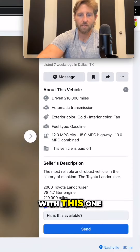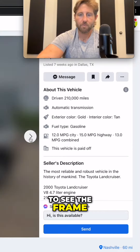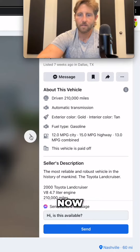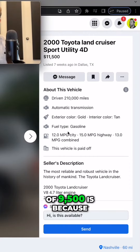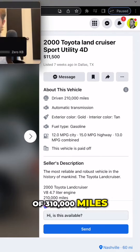There's nothing wrong with this one. I would need to see the frame, but based on this, there's no rust up here, so the frame is probably just fine. Now, the reason it's listed at $11,500 instead of $9,500 is because it has 210,000 instead of 310,000 miles.